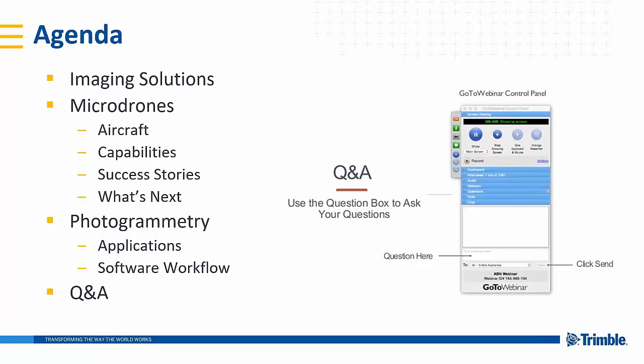For those of you new to GoToWebinar, the screenshot on your screen now shows the question and answer box at the bottom of the GoToWebinar control panel. Please feel free at any time to enter your question, and we'll answer those at the end of the broadcast.